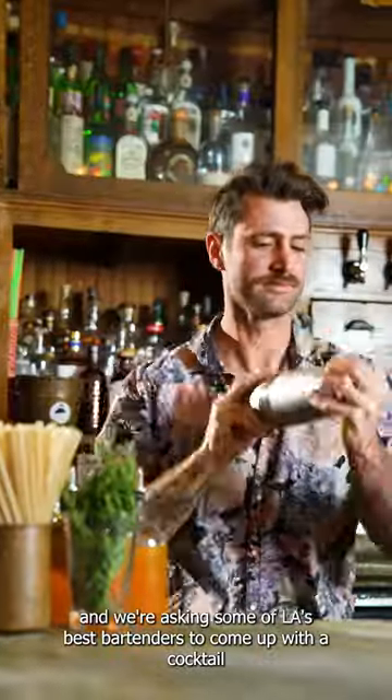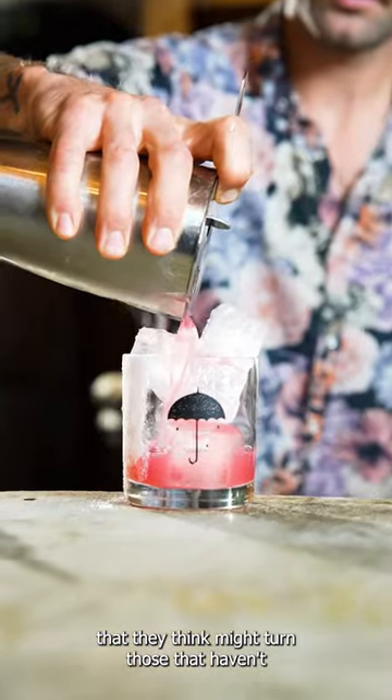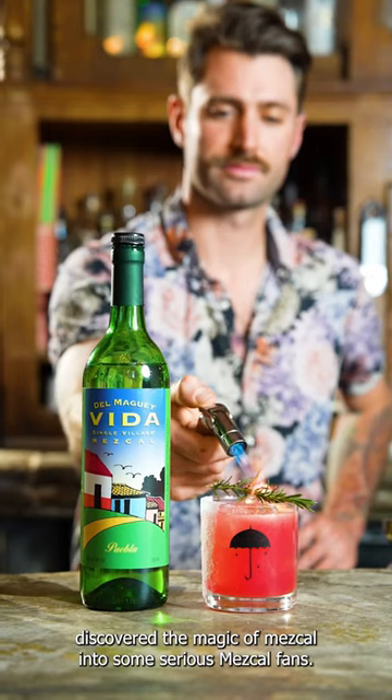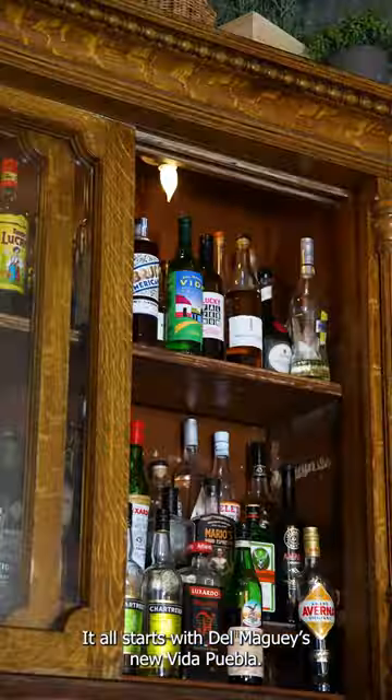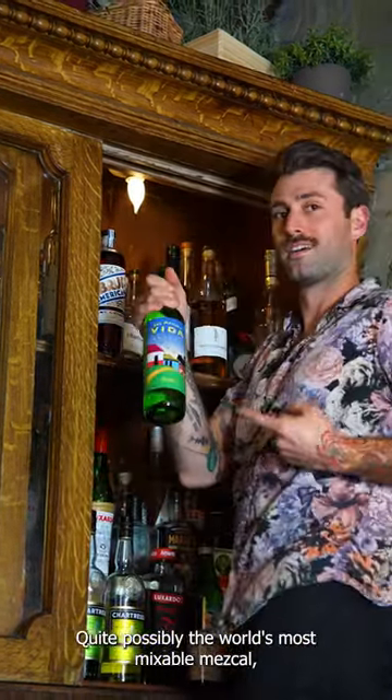Hey, it's Jabin from License to Distill, and we're asking some of LA's best bartenders to come up with a cocktail that they think might turn those that haven't discovered the magic of Mezcal into some serious Mezcal fans. It all starts with Del Maguey's New Vida Puebla, quite possibly the world's most mixable Mezcal.